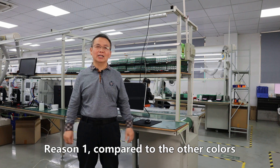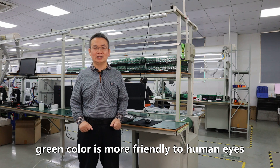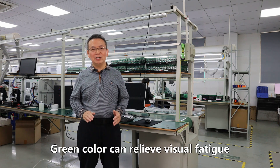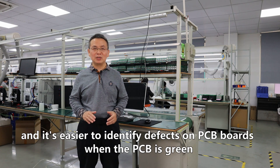Reason one: compared to other colors, green is more friendly to human eyes. Green color can relieve visual fatigue, and it's easier to identify defects on the PCB board when the PCB is green.